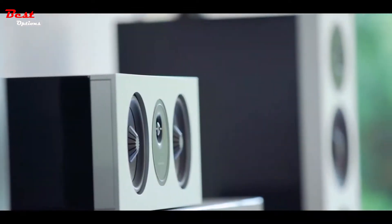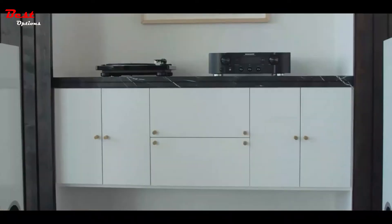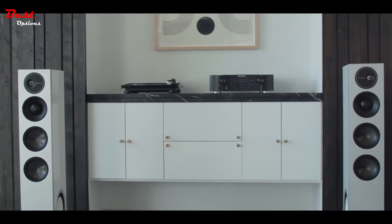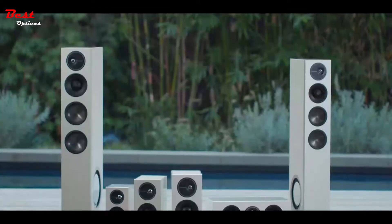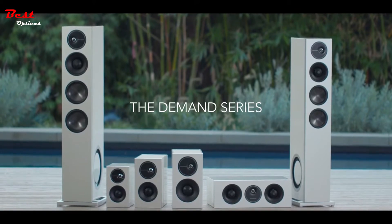It all adds up to precise, three-dimensional, room-filling sound whether you're listening to your hi-fi or home theater system. Fill the room with the Demand Series from Definitive Technology.